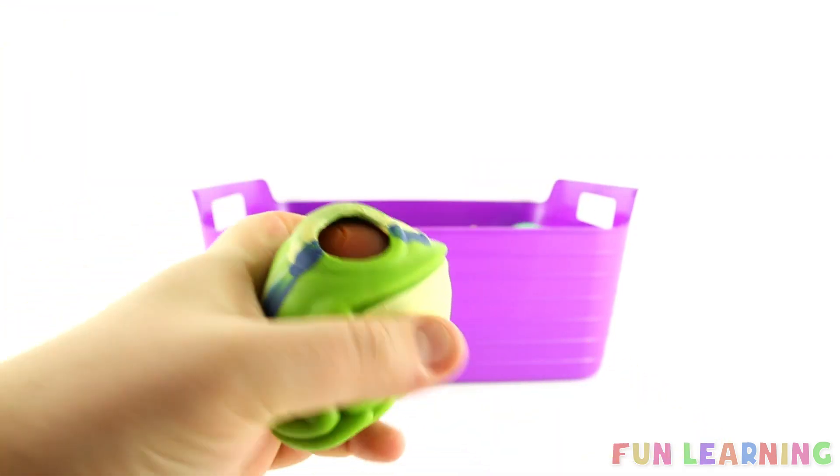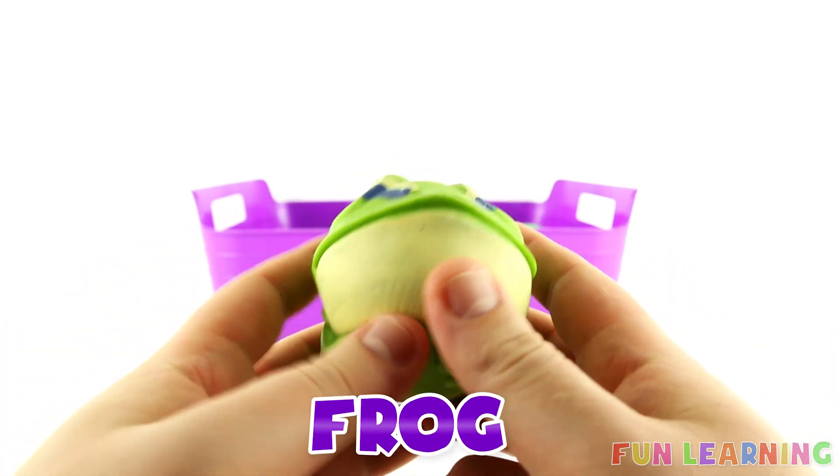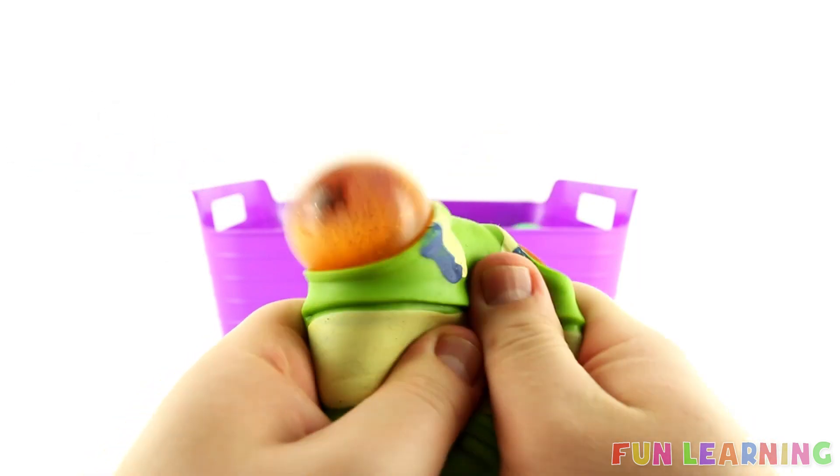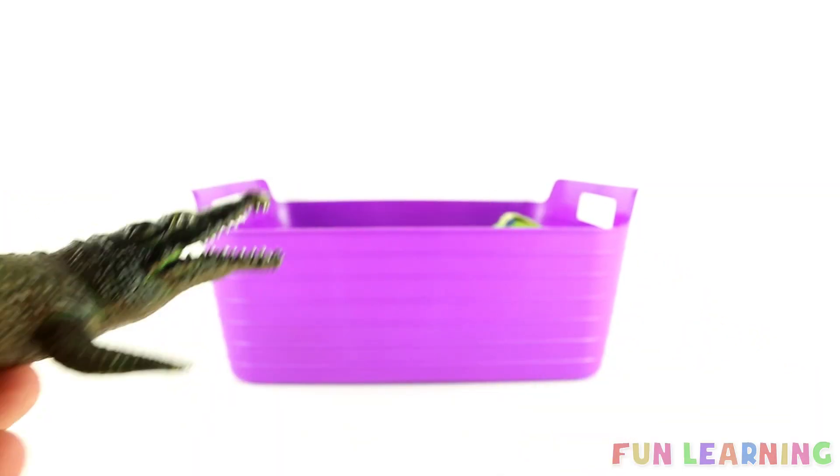Ribbit ribbit ribbit. F is for Frog. Say it with me. Frog. A frog, swimming in the river.